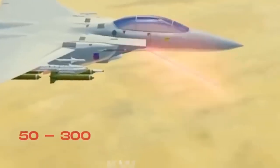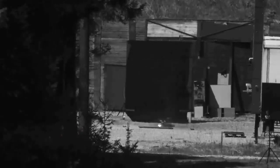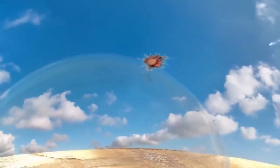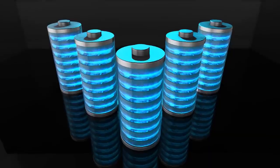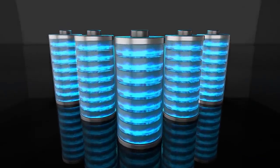Start with power, because a beam is only as real as its watts. A useful airborne defensive laser today sits in the 50 to 300-kilowatt bracket. Below 50 kilowatts, you are mostly harassing sensors. Beyond 300 kilowatts, you start burning through tougher skins and seekers in realistic dwell times. To feed that appetite, an aircraft needs high-output generators on the main turbines, plus a surge buffer — battery or supercapacitor packs near the center of gravity so firing does not upset handling. Think of it like nitrous for electricity: short, brutal bursts that recharge between shots.